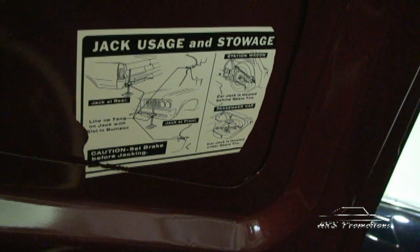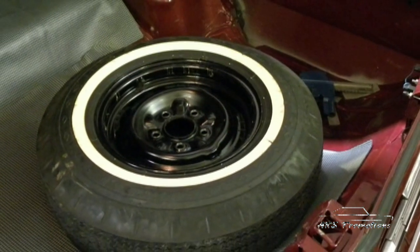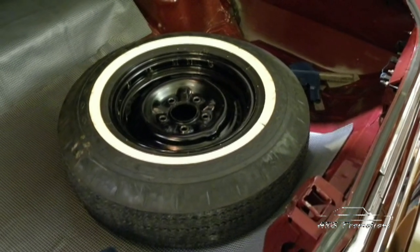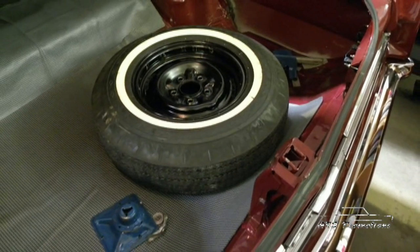As you can see in the trunk, the socket for the light, the hardware, all of the pieces that hold the rear trim on are perfect. If you look under the original floor mat, you'll see the floor with the caulking — the body caulk — as it was made on day one. The original spare, jack, and instructions are all still intact in the trunk. The spare had never been out of the trunk as far as we know.